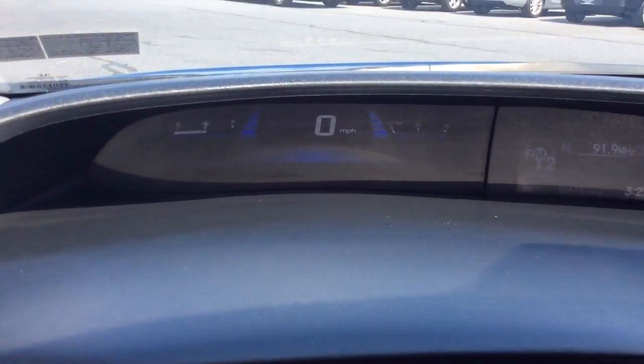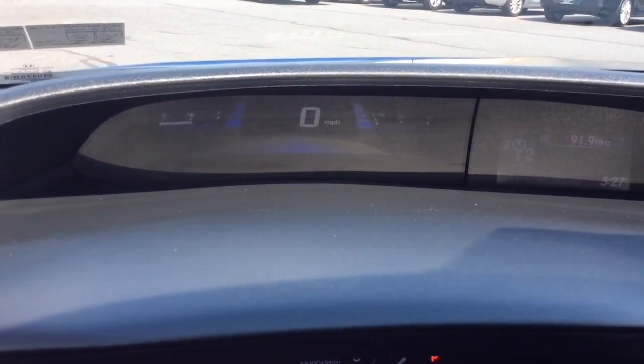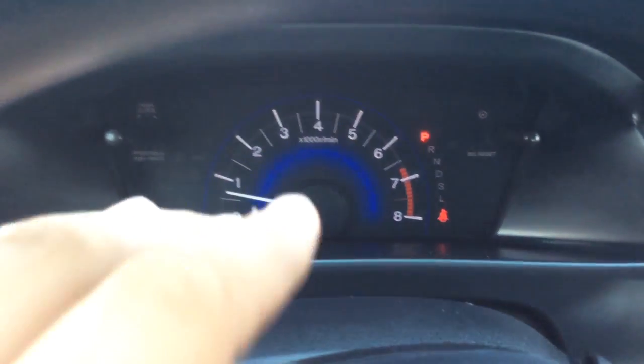With the heads-up display on the left-hand side, you then have a digital fuel gauge, digital speedometer, and instant MPG. And you have your tachometer down here.